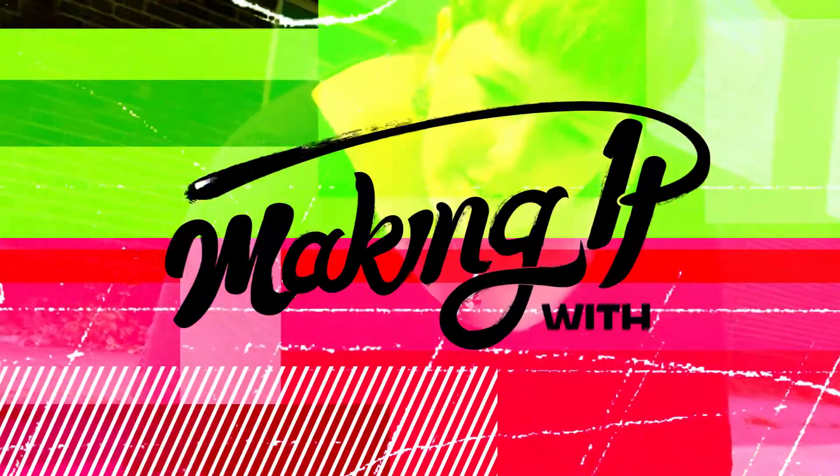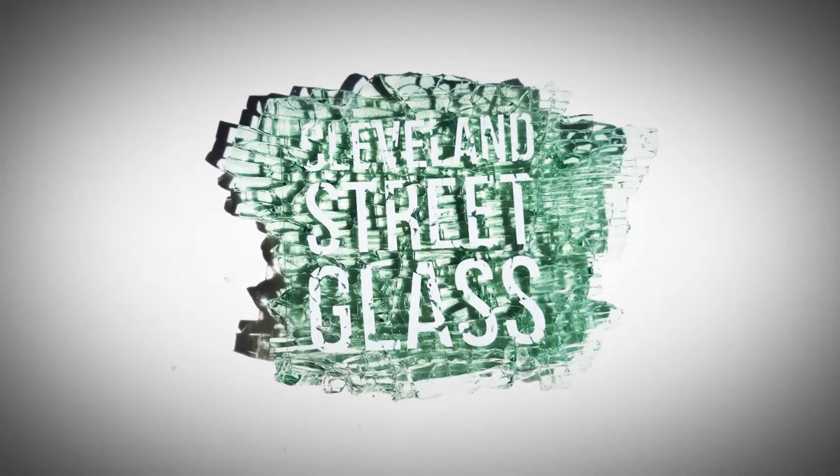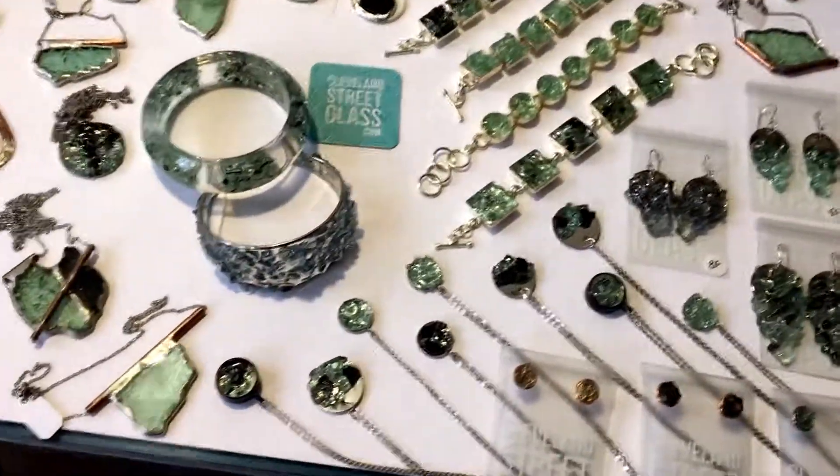This could be a nice piece. My name's Diana Dion, and I'm the artist and the founder behind Cleveland Street Glass, which is jewelry made from car break-ins.